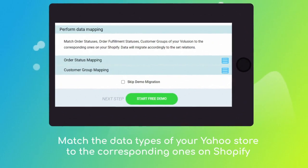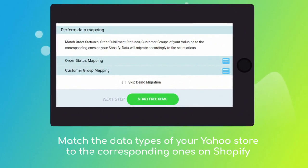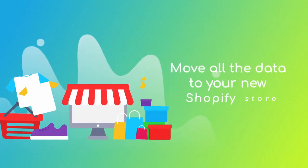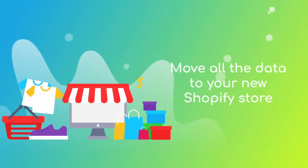Then click the hamburger button to match your Yahoo Store customer groups and order statuses to the corresponding ones on your new Shopify. After checking the demo results, you're all set to launch the full migration and move all of your Yahoo Store data to the new Shopify store.